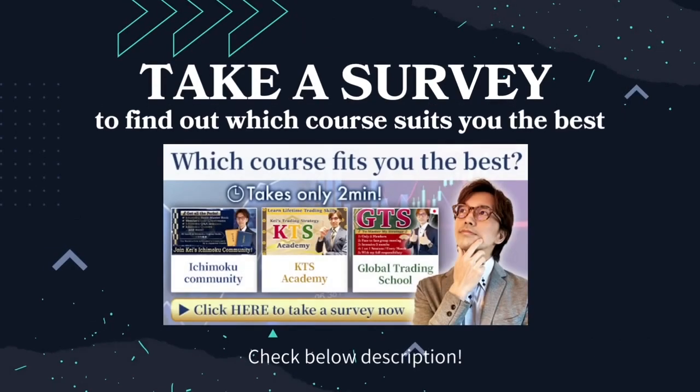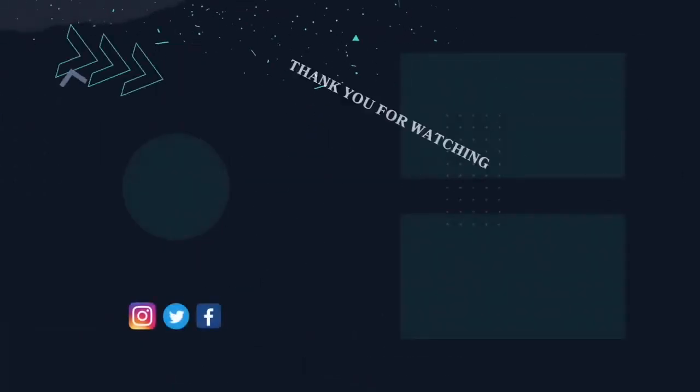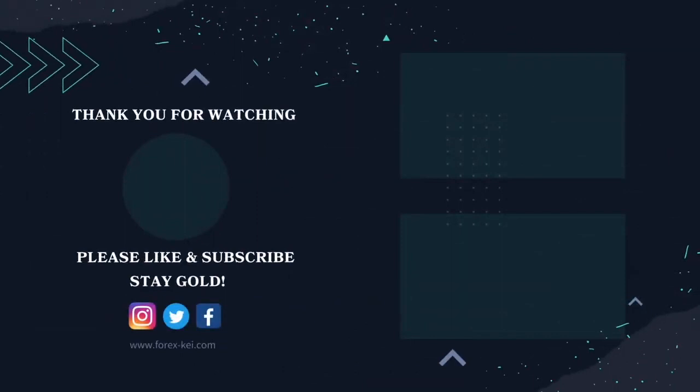Take a survey to find out which course suits you best. Thank you very much for watching until the end. If you liked it please press the like button and subscribe. Until next time, please stay healthy, stay safe, and stay gold. Bye for now.